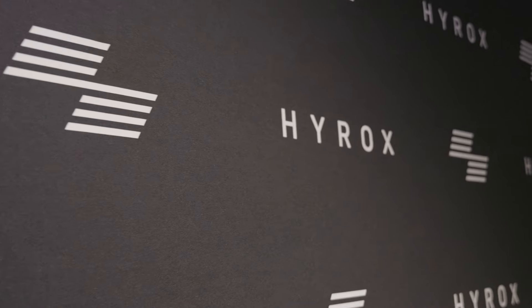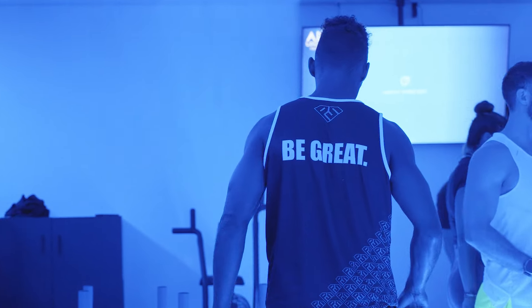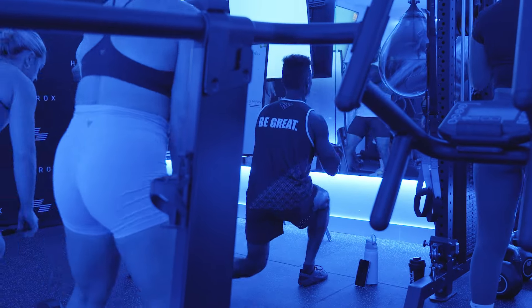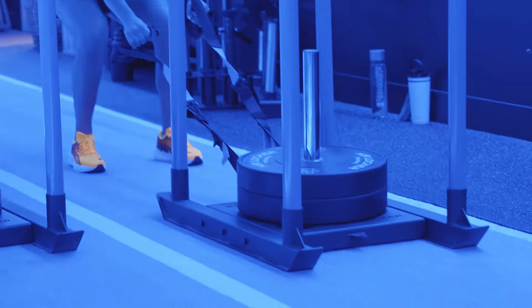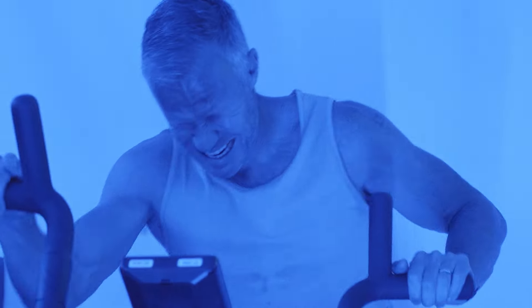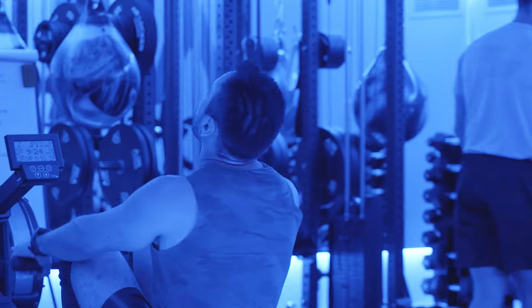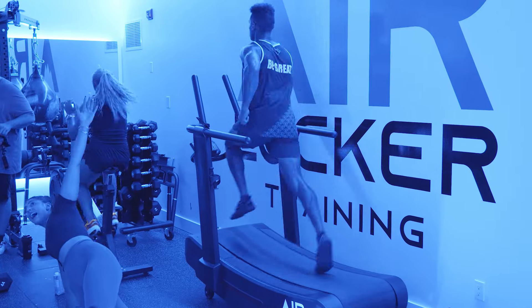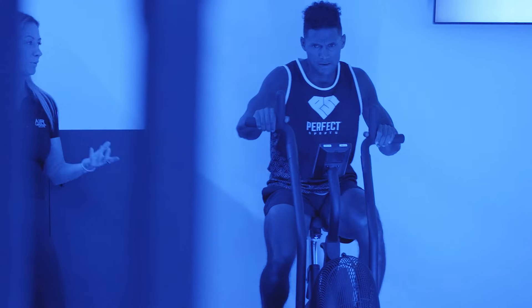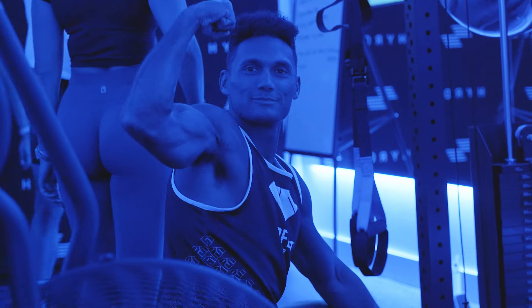Let me tell you, this workout was next level. HYROX has emerged as a groundbreaking phenomenon over the last couple of years — it's a unique blend of endurance and functional training designed for everyone, from the ambitious beginner to the seasoned athlete, all seeking to push their physical limits and achieve unparalleled fitness milestones. The competition combines running with functional exercises, testing strength, endurance, and mental grit. Make sure you check out the events nearest you.